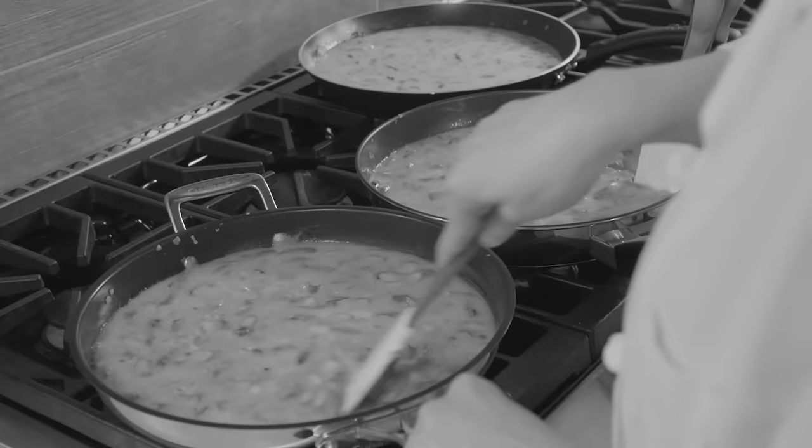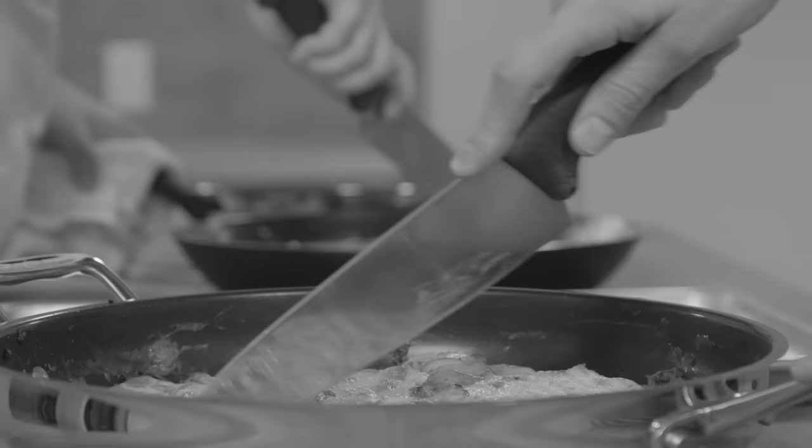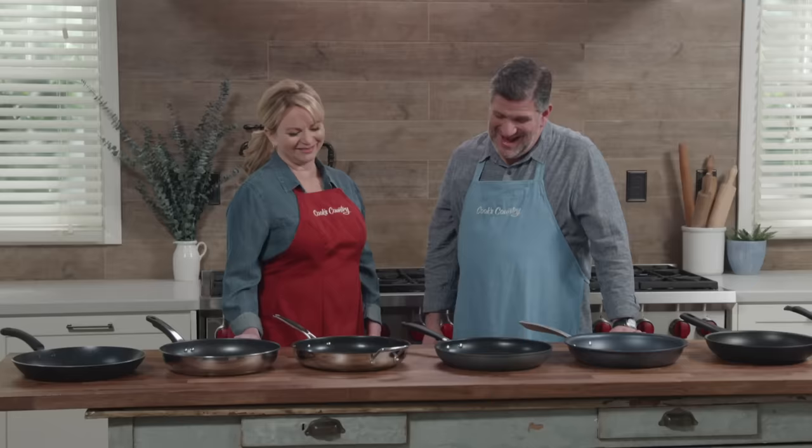Testers also used each skillet to toast a thin layer of flour just to see how evenly they heated. There were also abuse tests. Testers intentionally broke every rule of good nonstick care: they sliced frittatas right in the skillet with a metal knife and removed the wedges with metal spatulas. They stacked the skillets without protection for the finish, repeatedly shocked them in cold water, washed them in the dishwasher with abrasive sponges, and banged them against a sharp concrete ledge to simulate years of bad treatment in the kitchen.